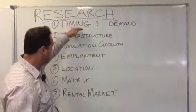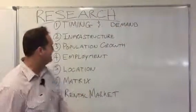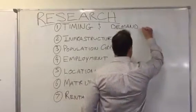Timing is crucial. We need demand, we need supply to be tight — a tight market — so you need to tick that box.